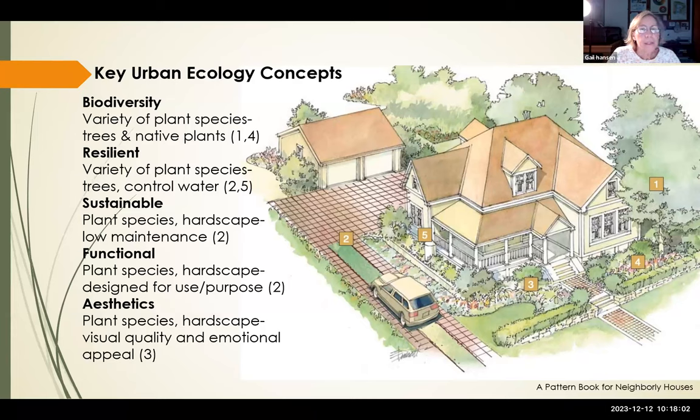The book introduces key urban ecology concepts used in designing the landscape styles. Biodiversity means a variety of plant species, trees, and native plants — represented by the trees and plant beds in the illustrated designs. A resilient landscape has variety of species, many trees, and ways to control water, which is especially important in Florida given climate change — we anticipate more drought, storms, and floods, so controlling water will be an issue for many yards.